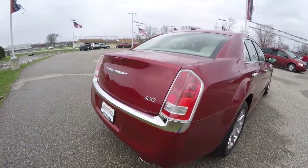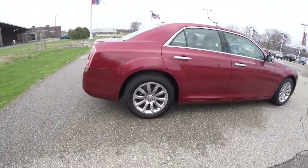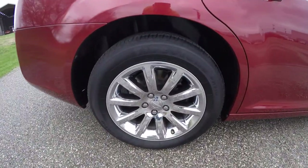It does have a park view backup camera. It has a dual rear exhaust. Keyless enter and go. 18 inch chrome polished aluminum wheels.